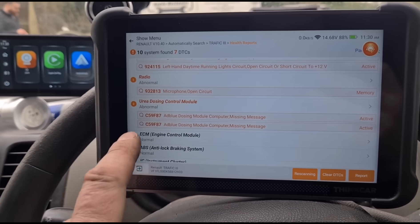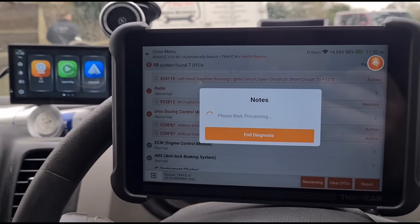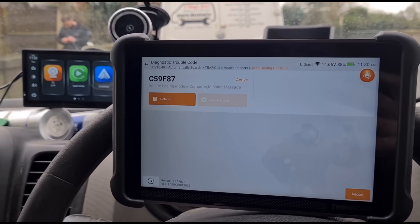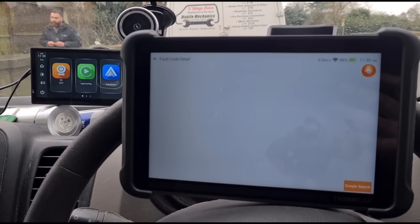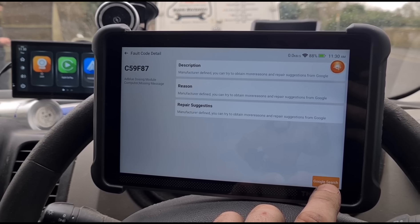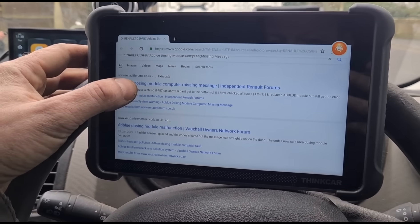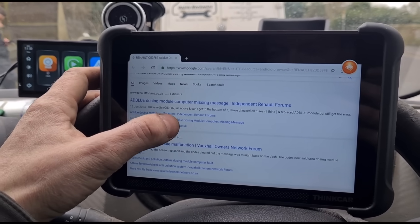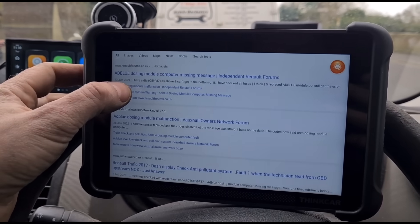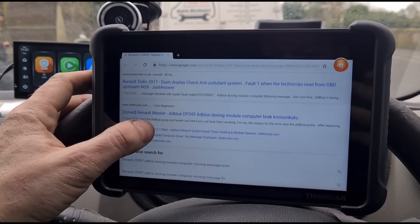I've had a lot of people change the AdBlue dosing module and it doesn't fix the fault. I'm going to show you a trick to find out exactly what that code means, because the Renault system doesn't really give you details. A Google search for the code C59F87 shows other people having the same issue — replacing the AdBlue module but the code comes straight back. You can see a lot of people have an issue with this.